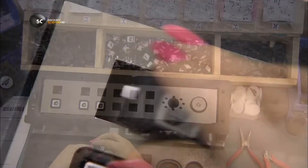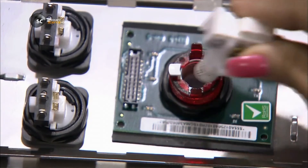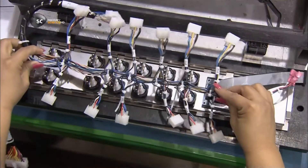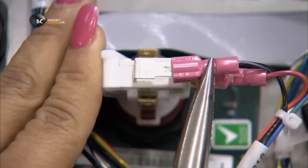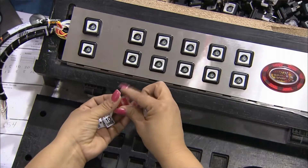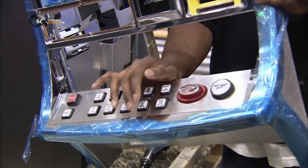Slot machines have several illuminated buttons for different types of bets. Workers plug a tiny LED behind each button, then wire up the panel. A plastic insert labels each button. Once they finish assembling the panel, they install it in the lower door.